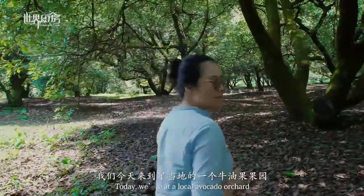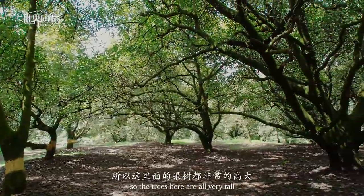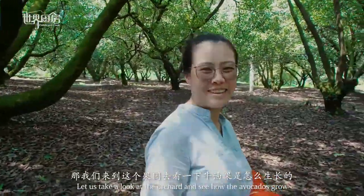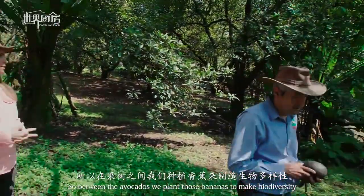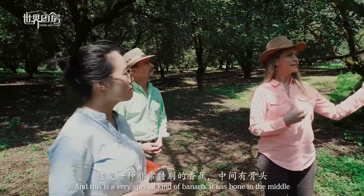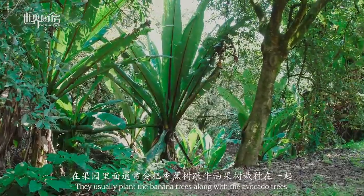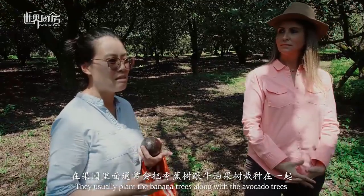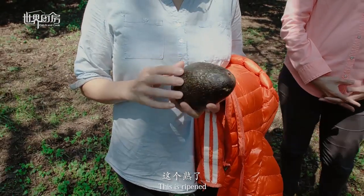Today we'll visit the orchard up in the hills. The orchard is very high up. Between the avocado trees, they plant bananas to create biodiversity. This is a very special kind of banana that has a seed in the middle. In the orchard, they also put ginger seeds together with the avocados to make the whole ecosystem better.